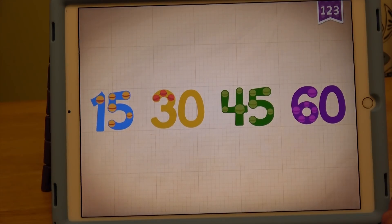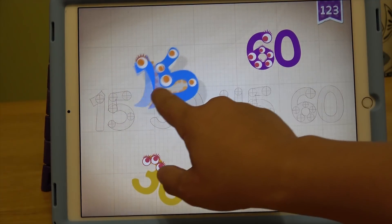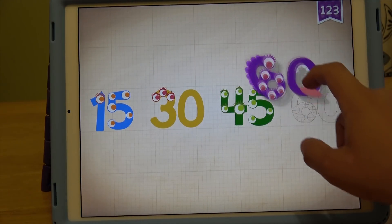60. Count by 15s: 15, 30, 45, 60. 15, 30, 45, 60.